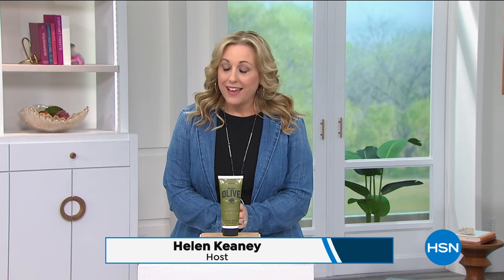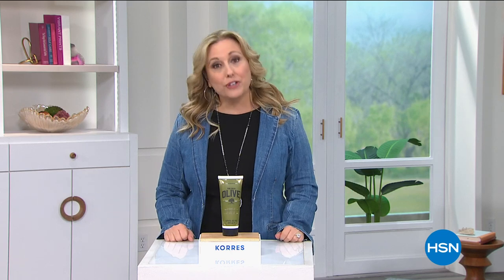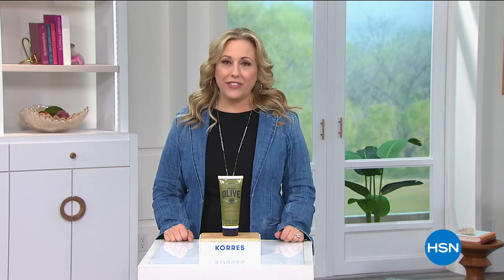Good afternoon, my name is Helen Keeney and we're going to be shopping together for the next two hours, starting out with Cora's. We have a jam-packed show for this Labor Day weekend. Here's something we never do for Cora's: five flex pay on everything, even though the prices are already really low — like $22, $29. Five months to pay it off with no interest and no fee on the credit card you already have. Everything in the show is on free shipping.